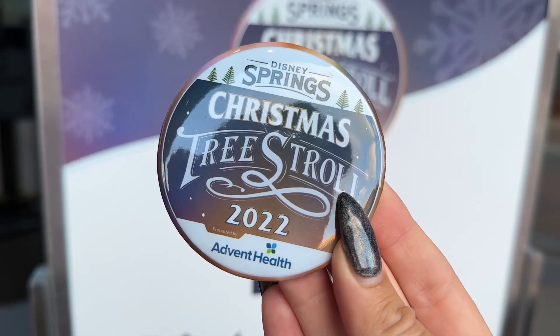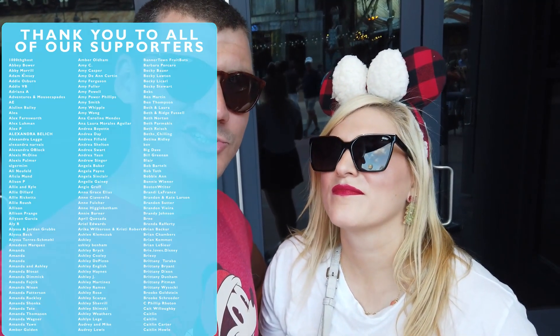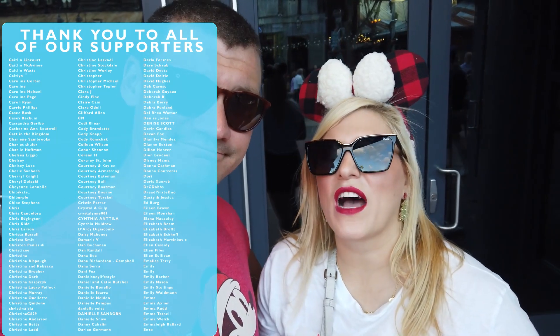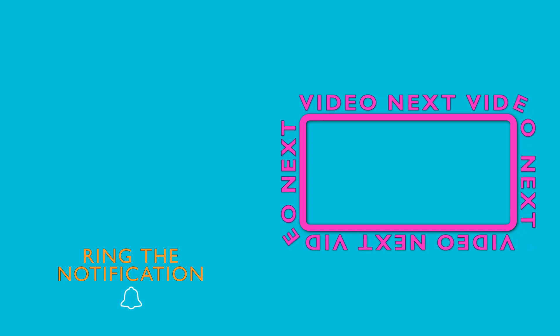We did it! We completed the Christmas Tree Stroll! We got our steps in — and a button. Delicious holiday eats and drinks at Jock Lindsay's — it was a lovely day. Thank you for joining us on this very relaxing holiday edition of Mammoth Club. To you and yours, whatever the holiday season looks like for you, I hope it's been very merry and very magical. Make sure to take some time for yourself — this time of year can be very stressful. Be sure to like the video, subscribe to the channel if you're new, and follow us on all our socials at Mammoth Club or Mammoth underscore Club. Until next time, I'm Molly, and I'm Alan. If you want more holiday fun, watch our Coast to Coast Christmas Challenge!